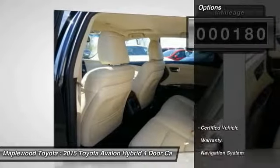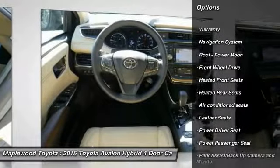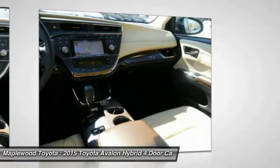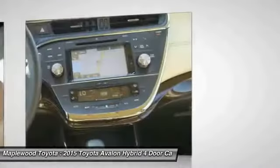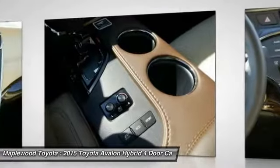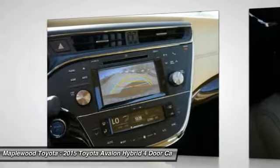Here are some of this vehicle's great options: traction control, power passenger seat, anti-lock brakes, navigation system, air conditioning, power steering, home link garage door opener, heated rear seats, cruise control, aluminum wheels. Searching for a dependable vehicle that looks great too? You found it, so stop in today.